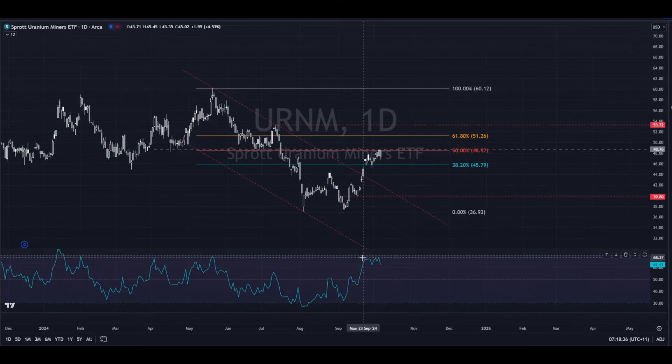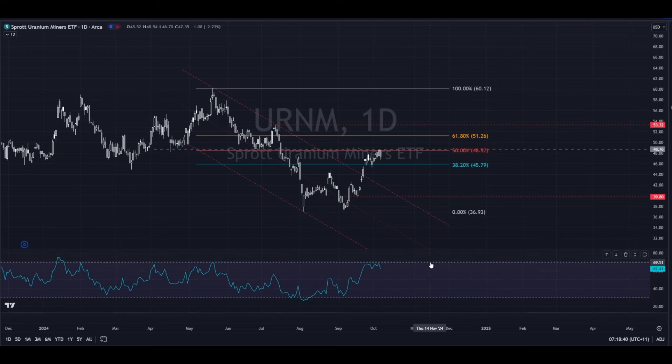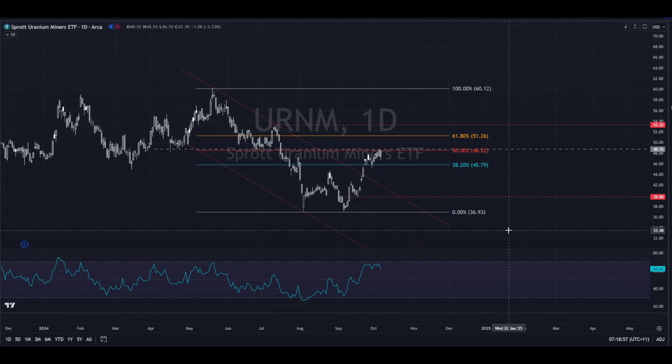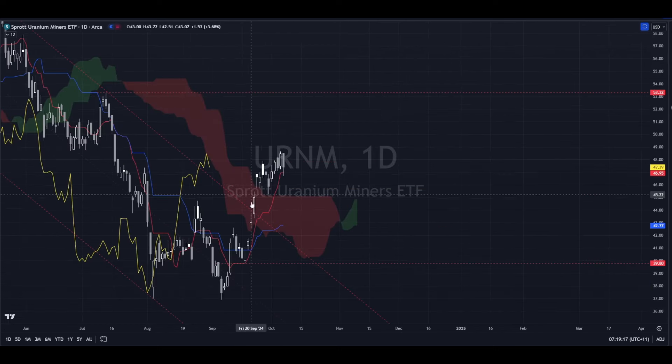The RSI itself hasn't quite got to the 70 level, but it's not obligatory that the market has to get above there. What we can see now is the RSI is beginning to struggle, which means the market is starting to struggle to put in more bullish candles in relation to its recent history. It just means it's running out of gas — at a very simple level, that's what that means.